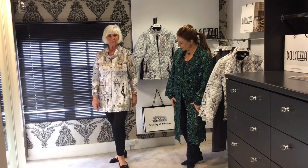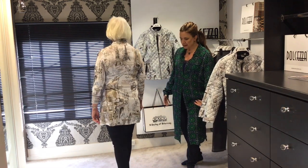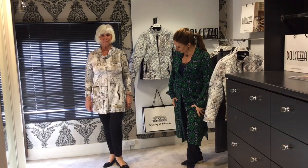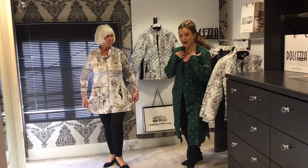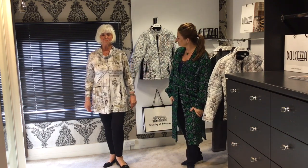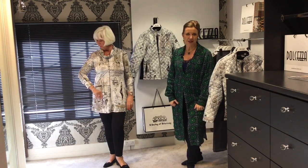Lynn's wearing one of their jersey tops in the same Paris print — very easy to wear. It's not big and baggy, it's shaped through but very flattering worn over leggings or slim trousers, where it comes out at the bottom. The cowl neck is nice — not too high — and it's a really soft, easy jersey. I think that's one of the things everyone comments on when they try on Dolcezza — how comfortable it is.